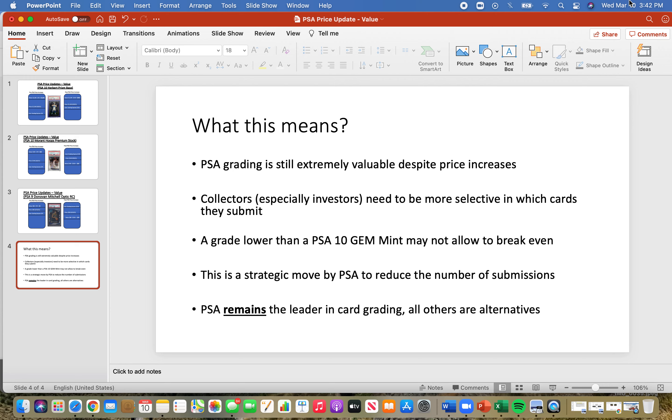The long-term value of PSA — and short-term for higher-value cards — is solid. I did make a video on how to submit cards to PSA. I hope this video helped. Make sure you guys like and subscribe, and I'll see you next time.